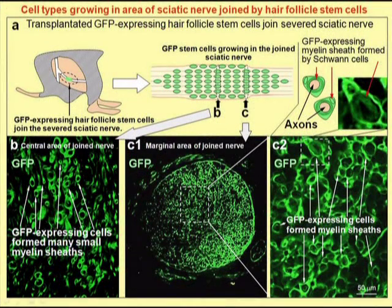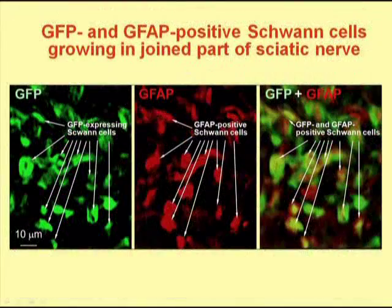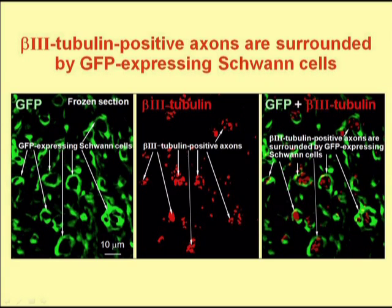Upon further analysis, we found that the hair follicle stem cells had mostly differentiated into Schwann cells, which formed myelin sheaths in the area where the nerve was rejoined. We confirmed that the GFP expressing cells were Schwann cells by their expression of GFAP. It appears that these newly formed Schwann cells produced myelin sheaths which surrounded axons, perhaps letting the axons grow and rejoin the severed nerve.